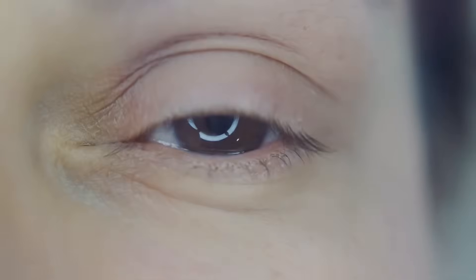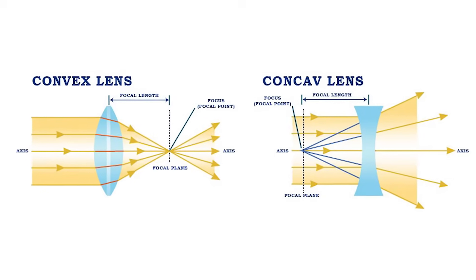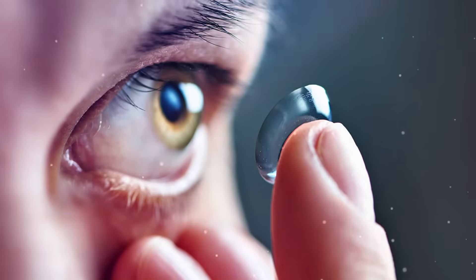How do we ensure this light tango works harmoniously to provide us with clear vision? The protagonists are convex and concave lenses, gracefully guiding the path of incoming light. Let's delve into this optical dance, connecting the dots between the challenges of refractive errors and the solutions found in the art of lens manipulation.